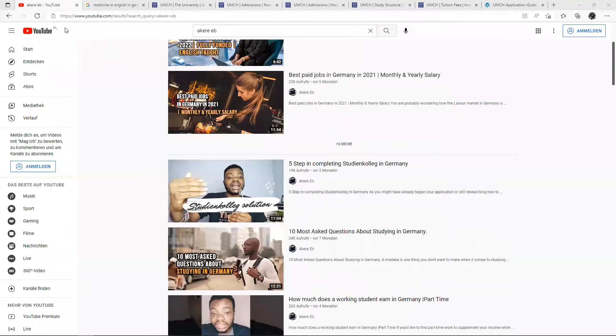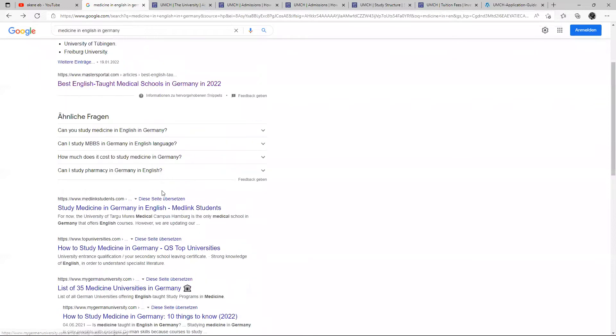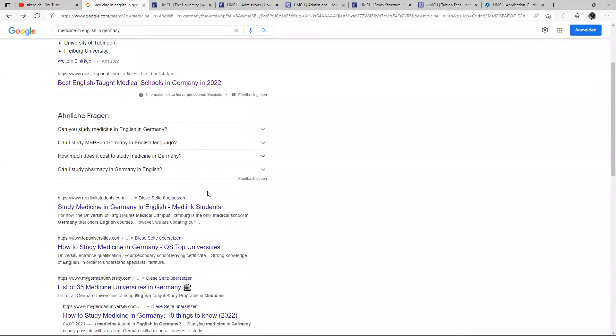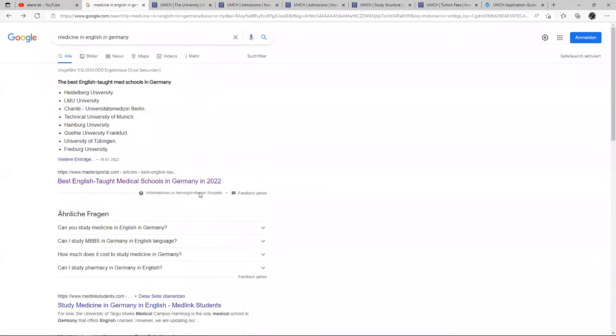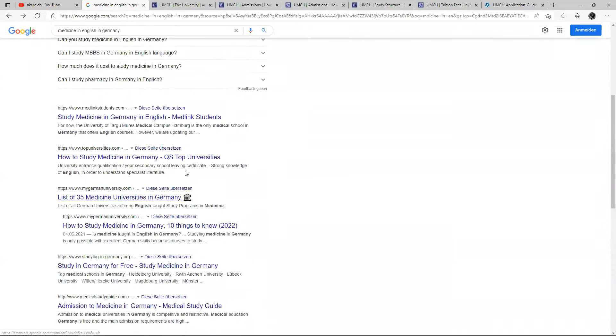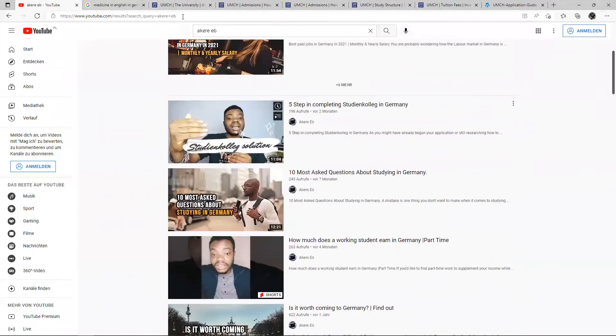In my course looking for an English-taught medicine program in Germany, it made me do a lot of research on Google to look for an English-taught medicine program in Germany. And during my research, I found out about the school which I'm going to be talking about today. My name is Akiri Ebonluwa, and welcome back to the channel.